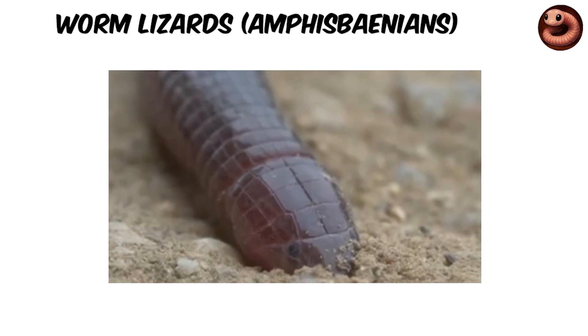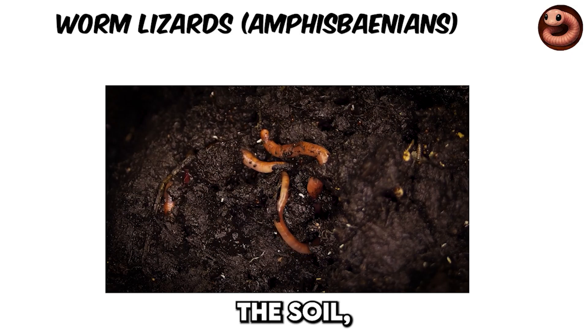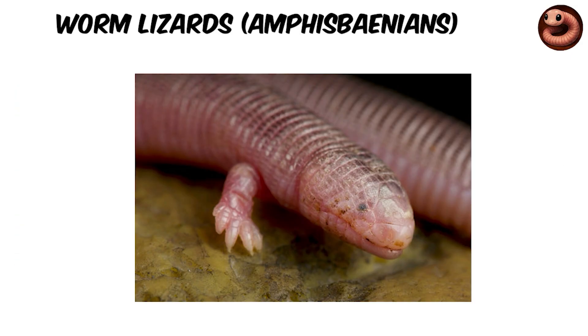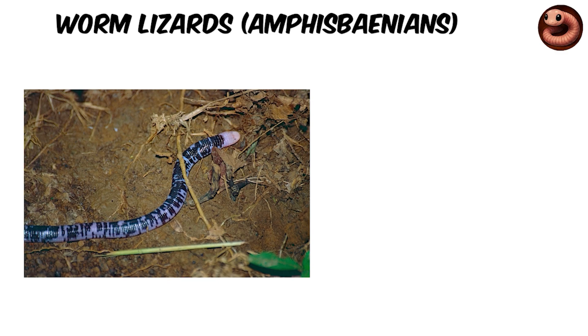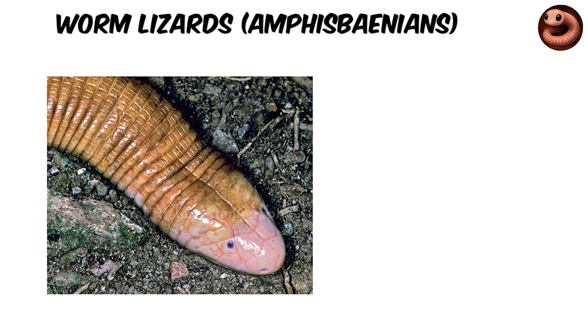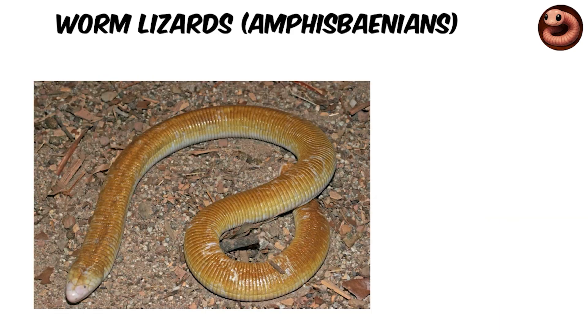Worm lizards move underground using a unique accordion motion — their segmented skin anchors into the soil, then their trunk pushes forward inside, one ring after another. Some species even retain tiny forelimbs, like the Mexican mole lizard covered earlier, but most are completely limbless. Their heads are tough and shovel-shaped, a perfect tool for burrowing through tough soil. Their eyes are covered by skin and scales, so they don't rely on sight, but they can detect light and vibrations. They can also drop a tail like a lizard to distract predators and escape.